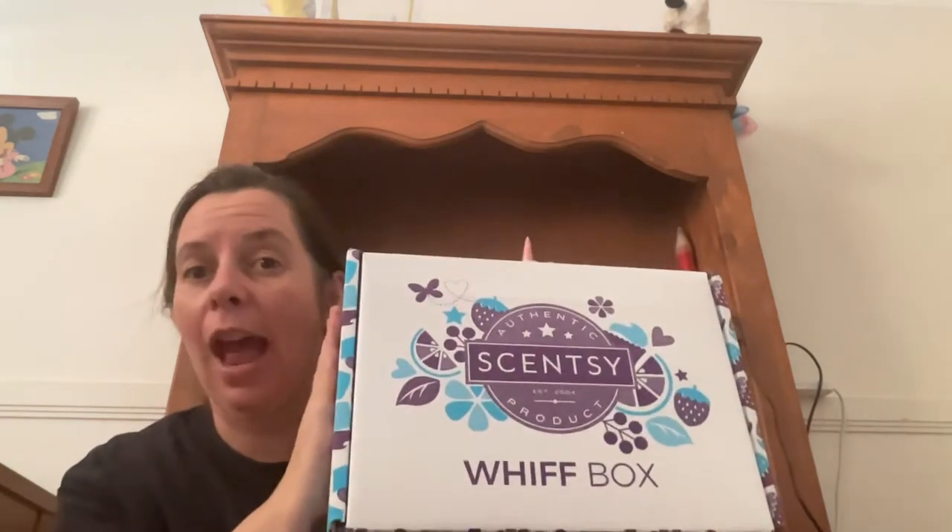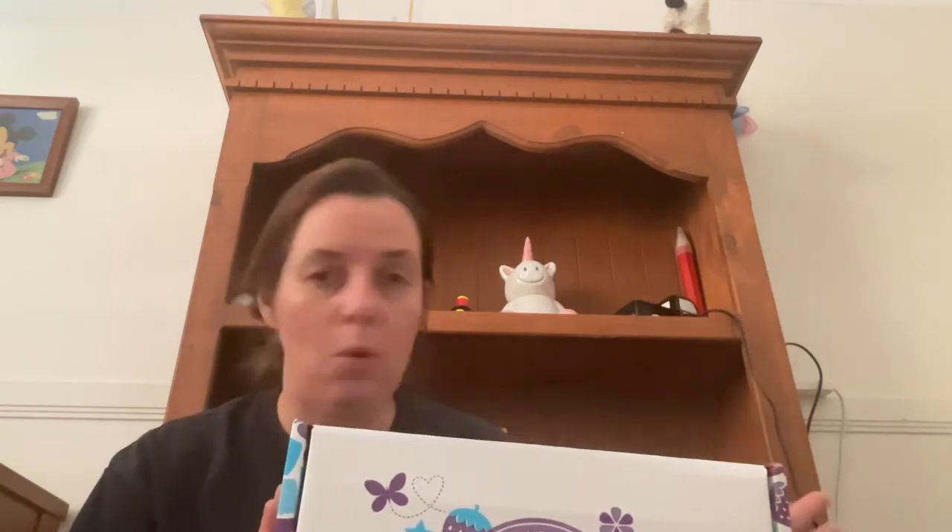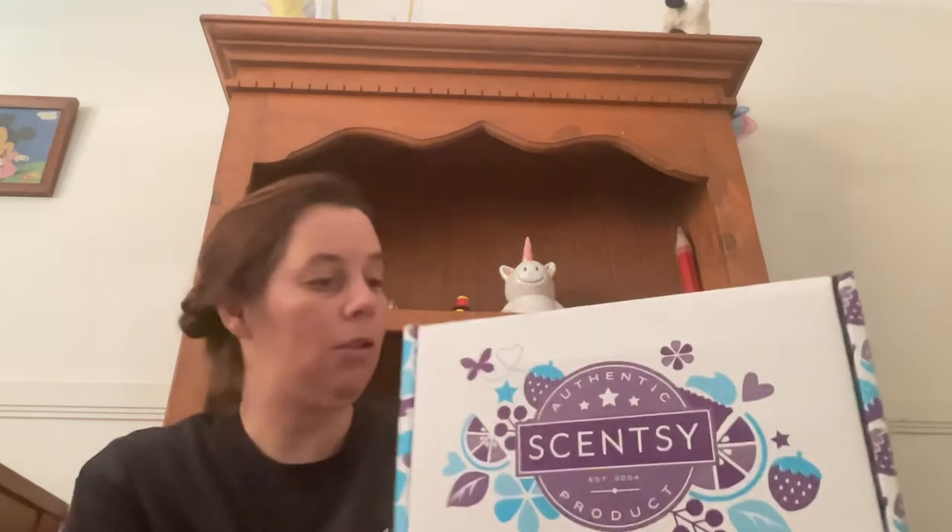Hi everybody, this is Natasha Wilkinson, your independent Sensi Consultant, back again for video number three. The baby's still asleep, so let's see if we can get the unveiling of March's Whiff Box out of the way. This is the last package I have to unbox from those three massive boxes that came in this afternoon. We've done my Sensi Club, we've done my party haul, and now we're about to talk about the March Whiff Box.